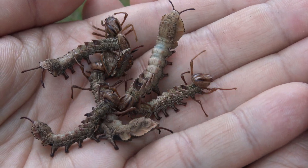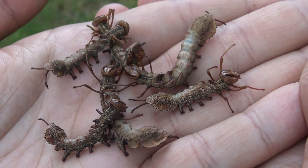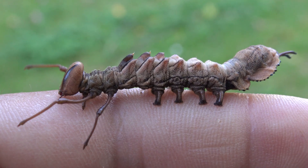What are these? Wow, that is just absolutely insane. These are the caterpillars of the lobster moth.